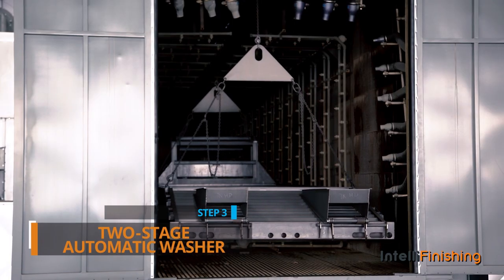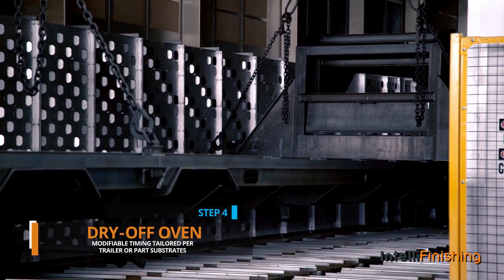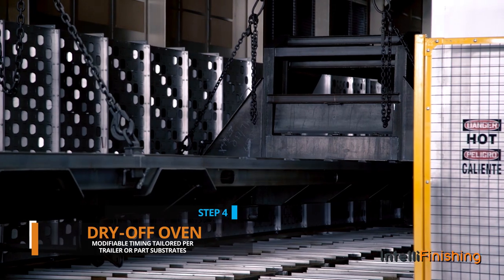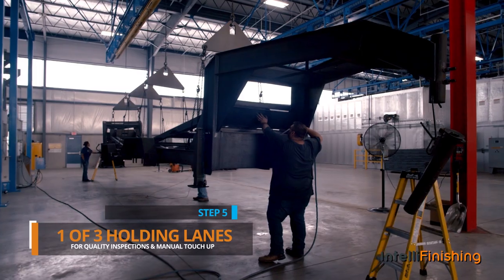A two-stage automatic washer, a dry-off oven where times and temperatures can be modified to trailer or part substrates, and one of three holding lanes for final cleaning and quality inspections.